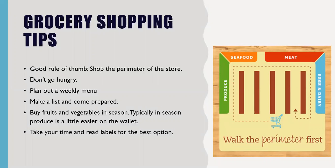The biggest thing — and we'll go over this in the following slides too — is just take the time and read the labels, especially in that middle section, to make the best choice for you. The next tips: don't go hungry and plan out a weekly menu.